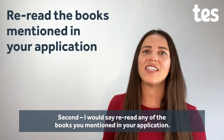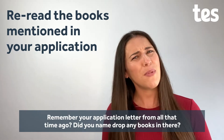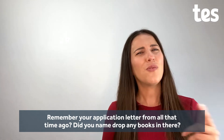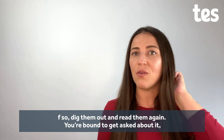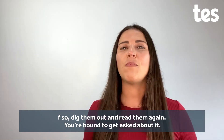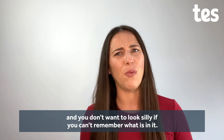Second, I would say re-read any of the books you mentioned in your application. Remember your application, from all that time ago? Did you name-drop any books in there? If you did, dig them out and read them again. You're bound to get a question about it and you don't want to look silly if you can't remember what's in there.